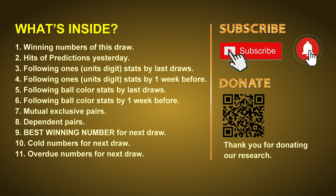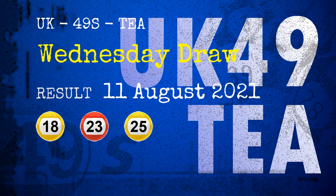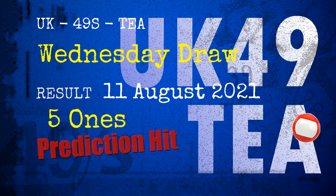Now let's go. The winning numbers of Wednesday, August 11, 2021 are 18, 23, 25, 30, 33, 35, and the booster number is 03. Congratulations to friends who bet on five ones and red balls.